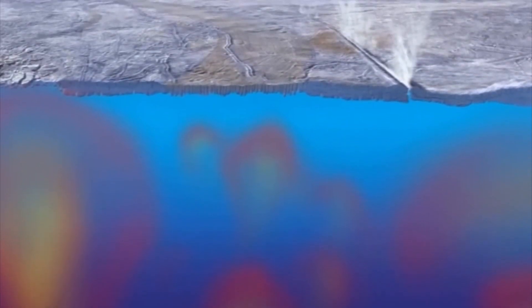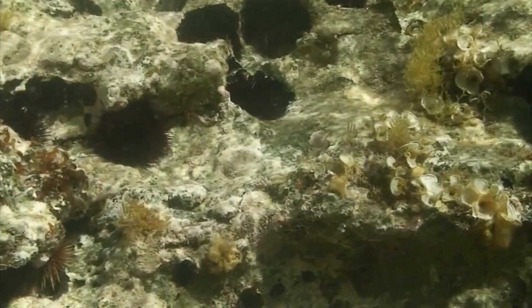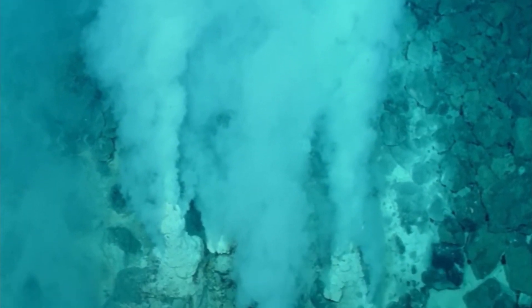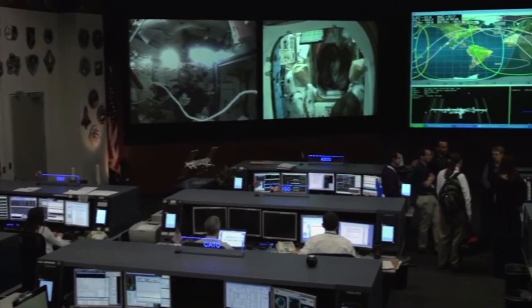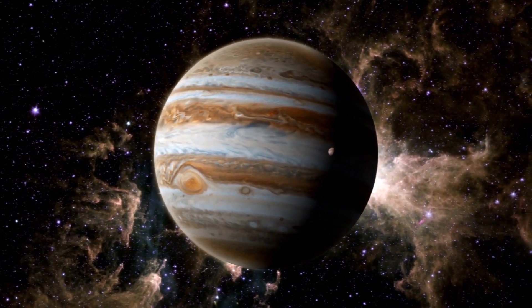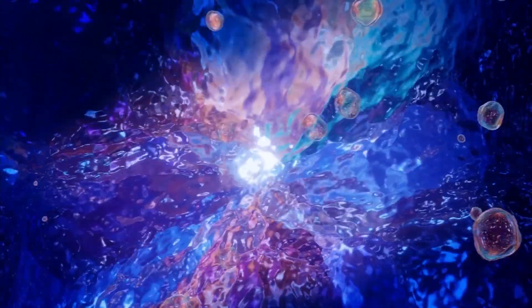Recent findings have suggested that beneath the icy exterior lies a vast ocean of liquid saltwater. If these findings are accurate, Europa's ocean would contain twice as much water as all of Earth's oceans combined. The discovery of Europa's ocean prompted further investigation, with NASA's Galileo mission revealing that Jupiter's magnetic field was disrupted around Europa. Scientists believe this disruption is caused by a thick layer of electrically conductive fluid beneath the icy surface creating a magnetic field – most likely the salty ocean scientists have been searching for.